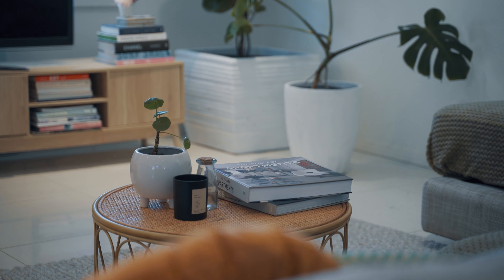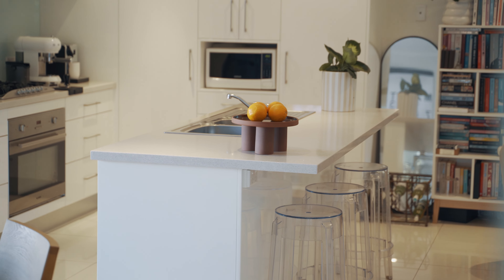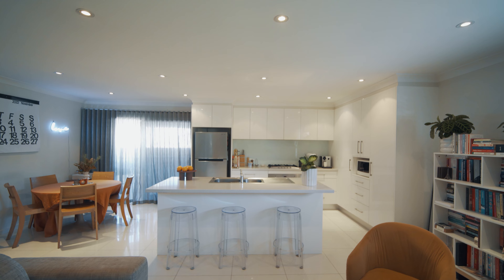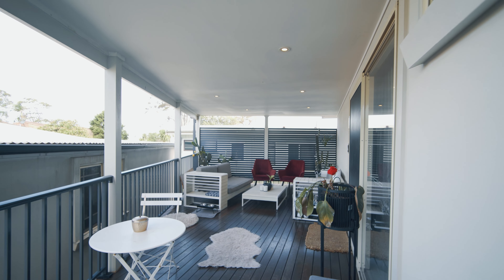The home itself presents as either a three bedroom plus media, or this space could be used as a fourth bedroom. The central kitchen opens onto the living and dining, which in turn opens to the undercover entertaining space to the rear.